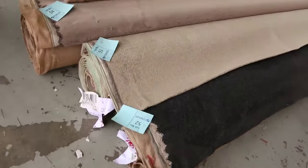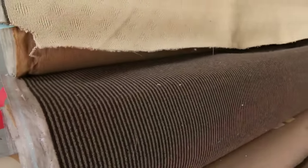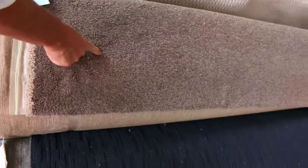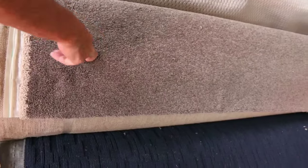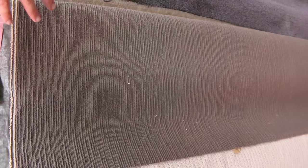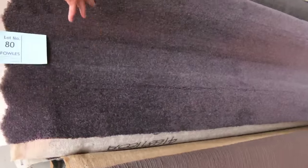Through here we've got some nice mid-size rolls — these are getting up a little bit bigger, 5 to 6 up to 10 meters — and you've got a bit of everything: wools, nylons. That nylon twist pile there, lot number 68, is a good example — it's 8.6 meters and normally up around about $140 a meter. I reckon tomorrow around about $30 to $35. There are some nice colors in the blue. The loop pile is always really hard wearing — great for offices, shops and rental properties — and generally clears out at around about $20 to $25, always really cheap.